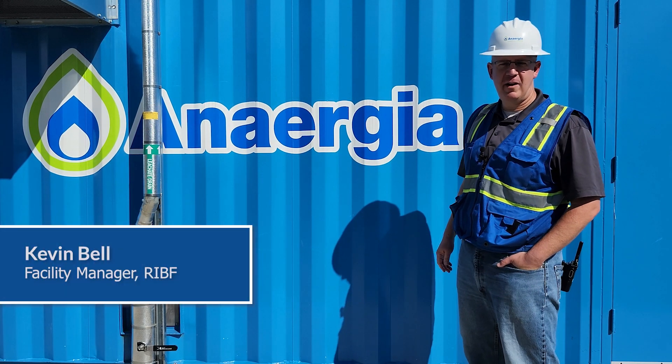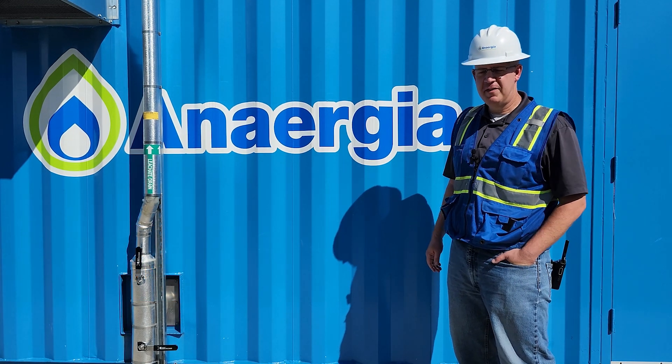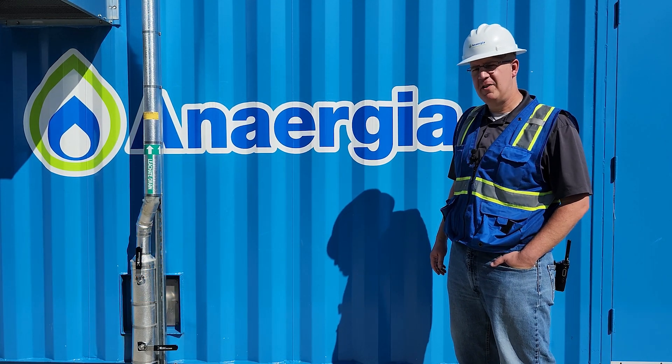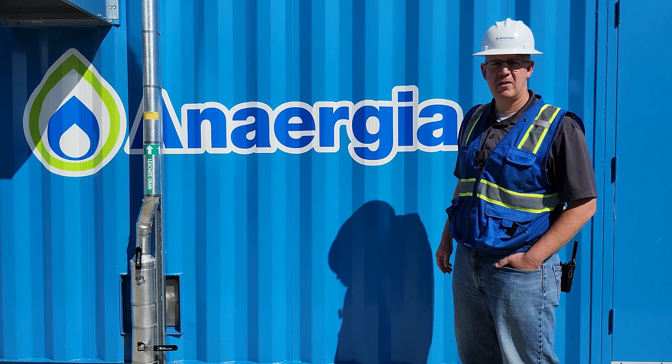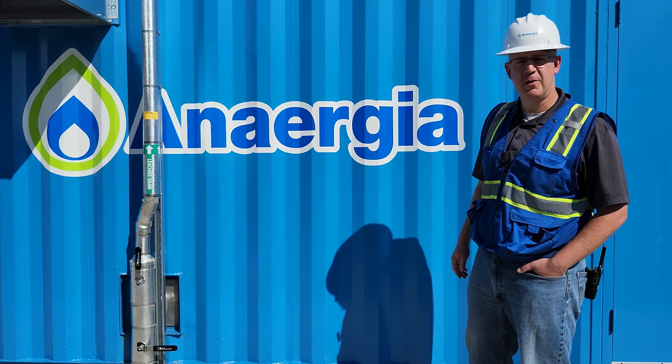Hello, my name is Kevin Bell. I'm the facility manager here at the Rhode Island Bioenergy Facility. At this site we are going to process about a hundred thousand tons of organics this year and we're going to convert that into about 320,000 mm BTUs of renewable natural gas.